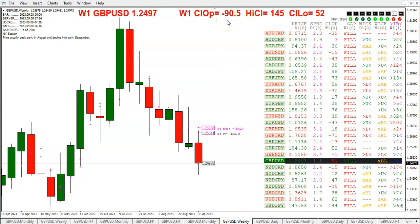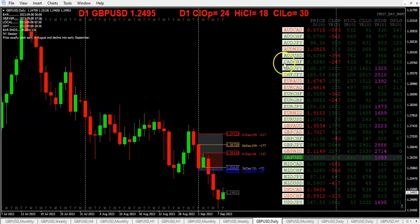Looking at the weekly chart, the dashboard is showing that all the open gaps have filled. We can see the pound is 91 pips below the weekly open, 146 off the high, and 51 off the low. Today has been a kind of interesting trading day — we are below the opening range for the week and for the month.